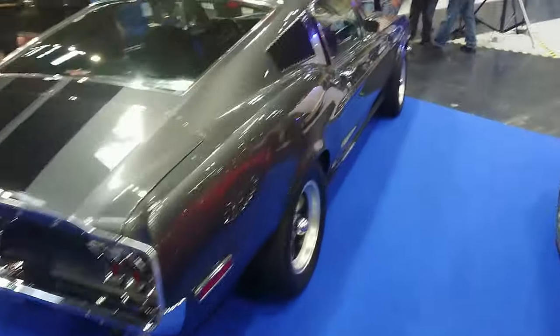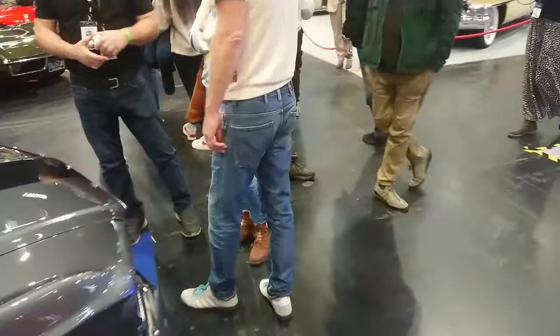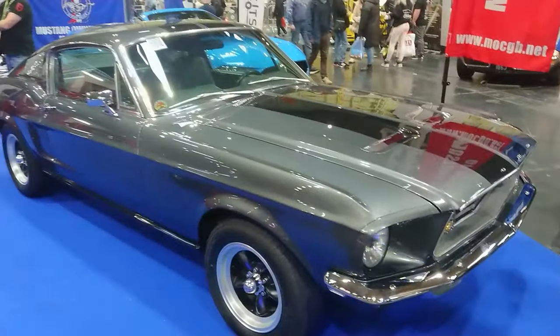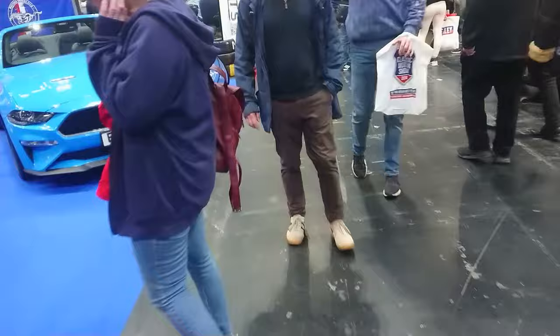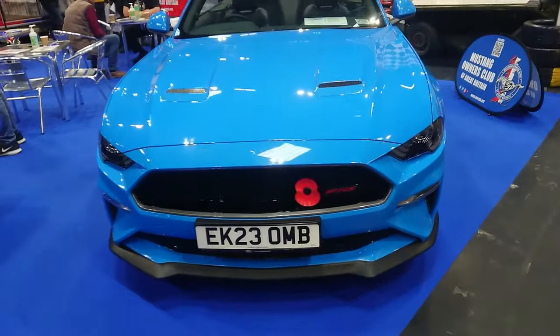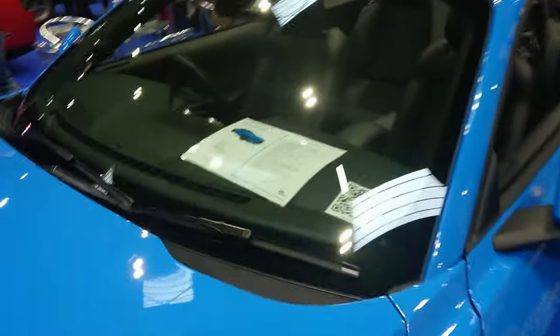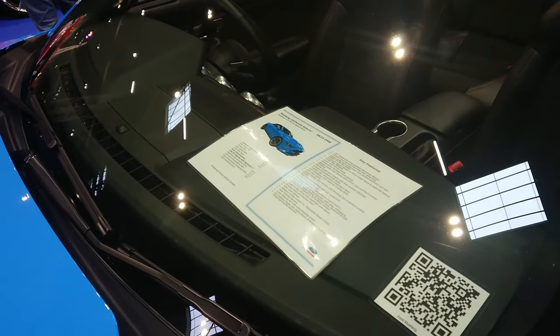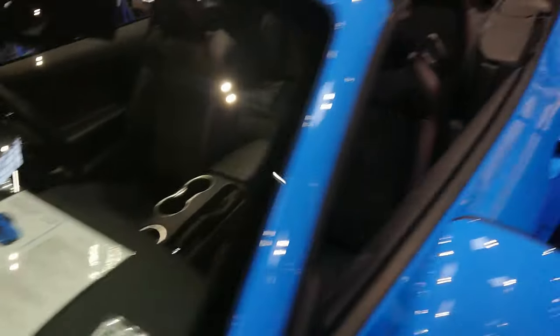'67, '68 Mustang Fastback — I was getting into Bullitt territory with something like this. It's a very, very shiny one. And then bang up to date: a 2023 Ford Mustang press car, Ford Motor Company Limited. The Mustang California Special — 10-speed automatic, 450 PS. I bet that's very fast, viewers.